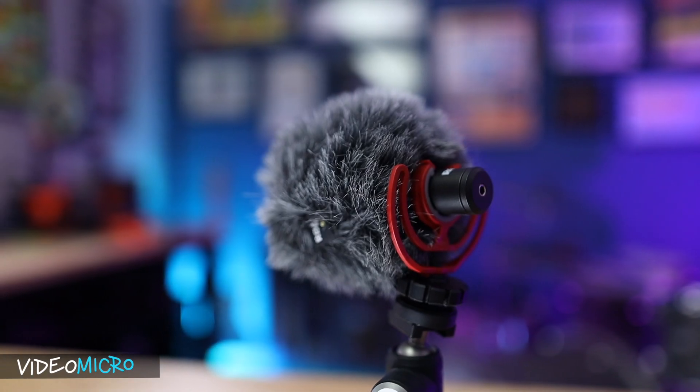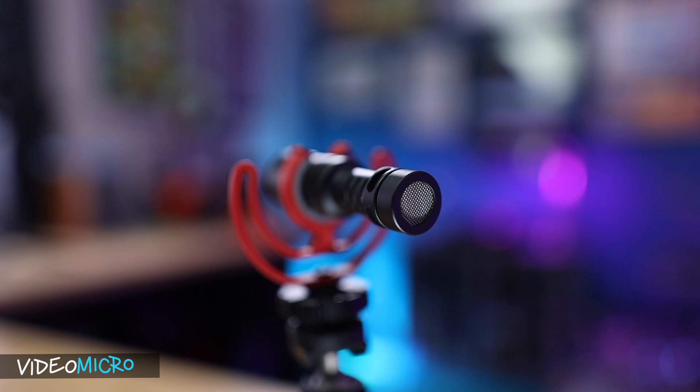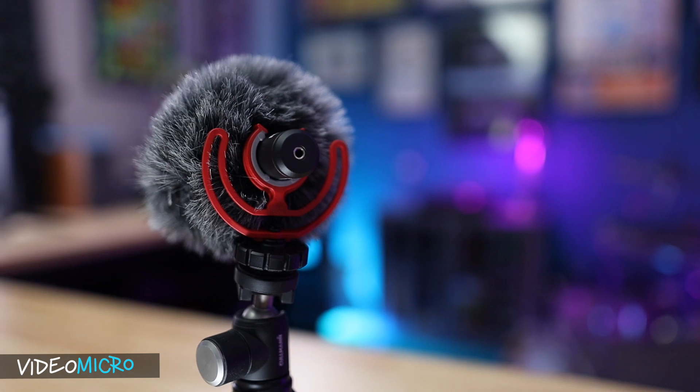Lately, I've noticed a huge rise in popularity of the Rode VideoMicro, which is an awesome compact little microphone that also has an awesome compact little price — it usually retails for about $60. For that price, you get the microphone attached to a shock mount, the 3.5 millimeter audio cable, and the Dead Cat windscreen is also included. The microphone is powered from the camera through the 3.5 millimeter audio cable, so there are no batteries to deal with and no external controls of any kind.